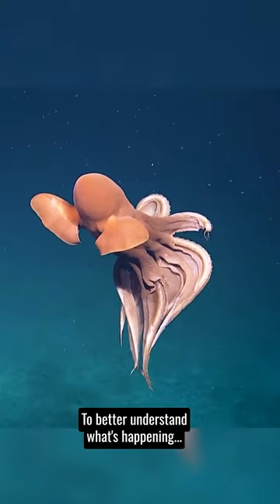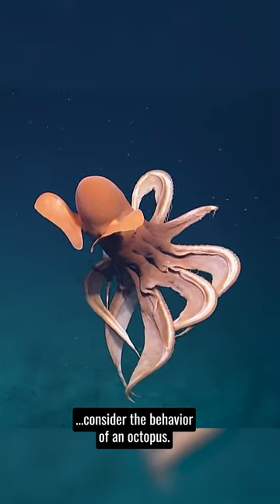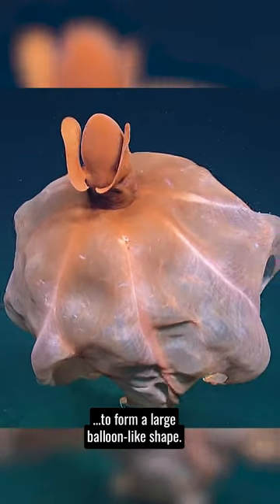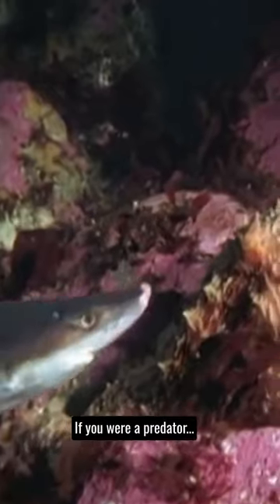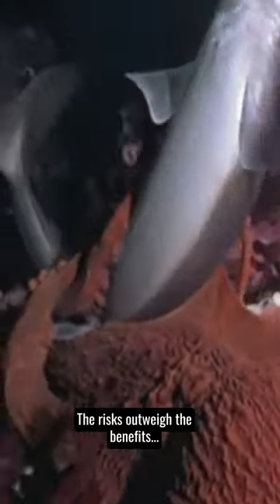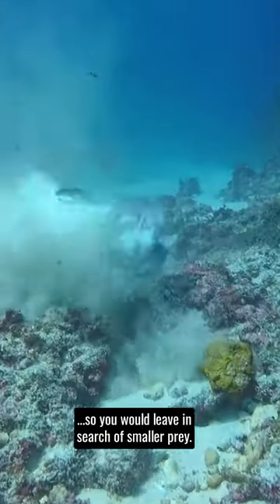To better understand what's happening, consider the behavior of an octopus. When threatened, it stretches its tentacles to form a large balloon-like shape. If you were a predator, you wouldn't want to mess with something that large — the risks outweigh the benefits, so you would leave in search of smaller prey.